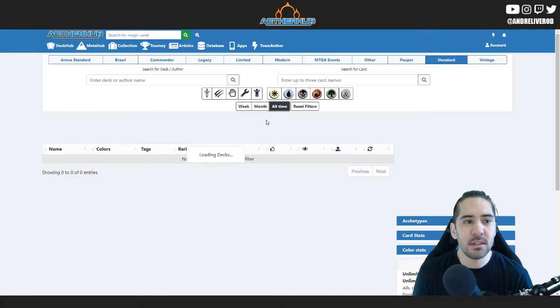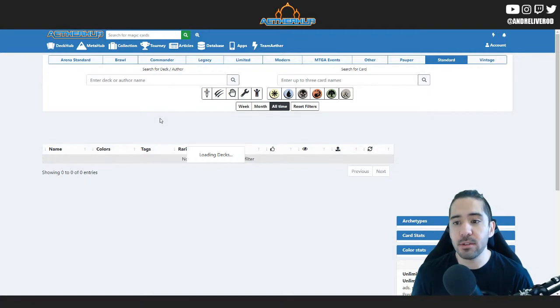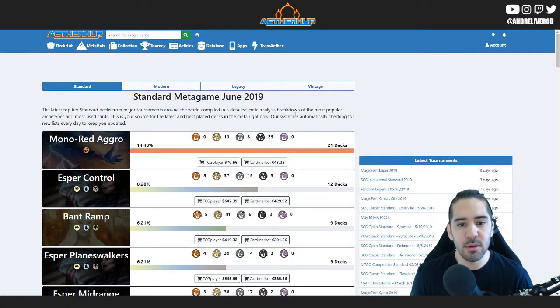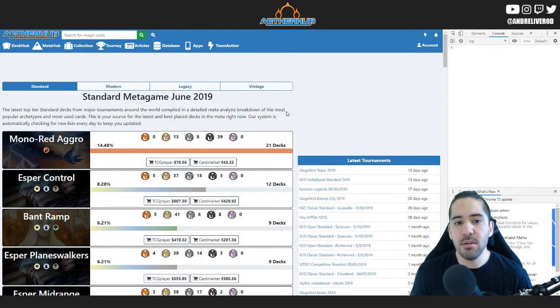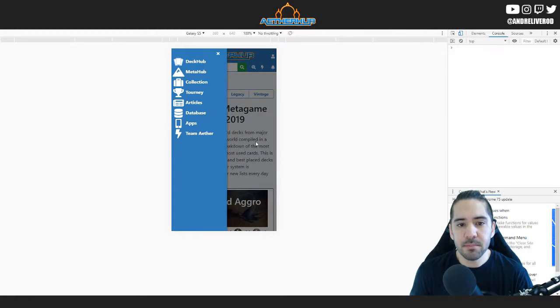There are no decks this month in this view — this is not the live database, I have to select all time. The site is a lot slower on my computer since there's no cache available and the computer is a lot slower in general compared to the live server. But the main thing is that the menu is always available, and it works this way on both mobile and desktop. On mobile, the menu sticks to the top and you have this side menu here.